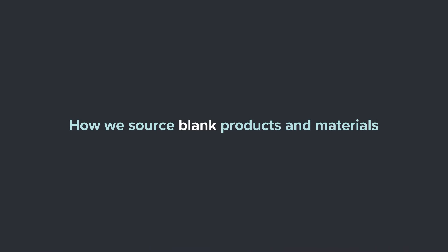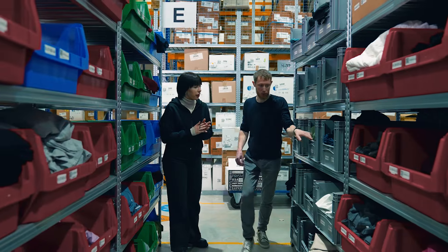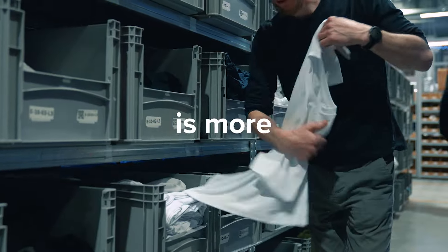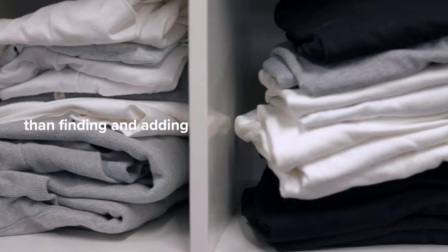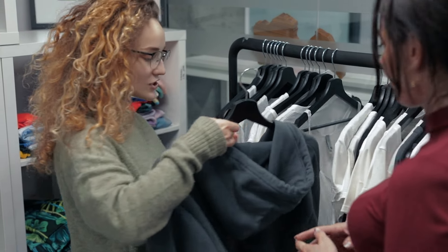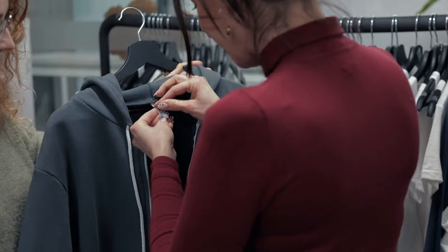Let me take you through the process of how we fulfill products. We start by sourcing blank products and materials. Sourcing an excellent product base is more than finding and adding a garment to our product catalog. To ensure you can choose from trendy, sought-after products that are sustainable and ethically produced, we go through a thorough product research process.